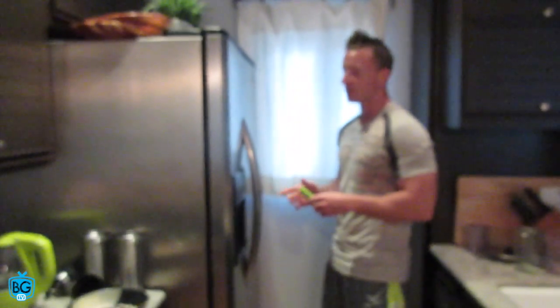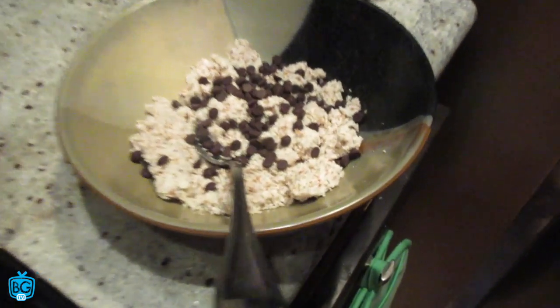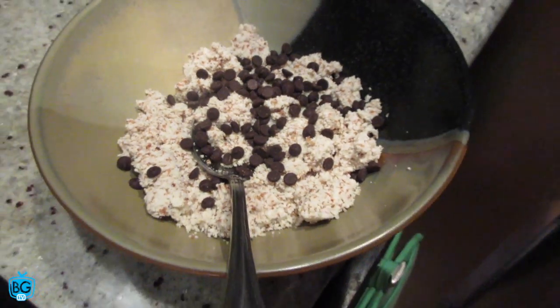Are you having two meals together? Yeah, I just got back from playing basketball so I need a little bit extra. We call this Live Lean Cereal — it has almond meal leftover from almond milk, chocolate chips, and frozen berries, and I put some protein powder and water in and use that as the milk.